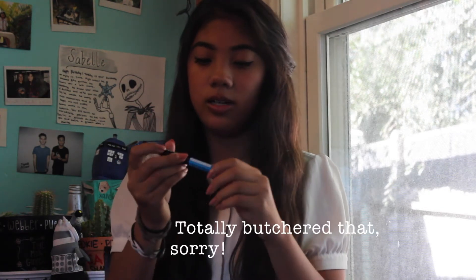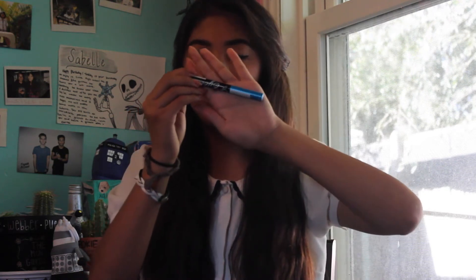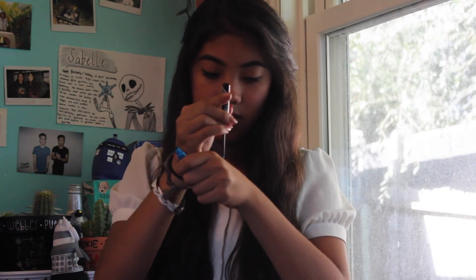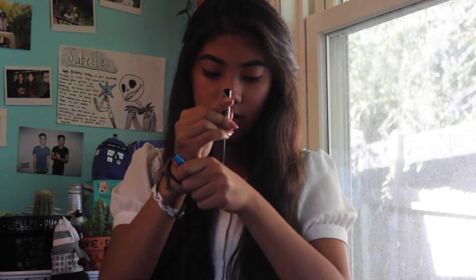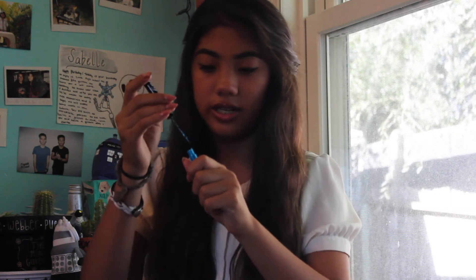The next thing in the bag is a shimmer eyeliner by the brand NickHack. It's a teal color — let me swatch that. It's really, really shimmery, very intense, and that's just what it looks like.